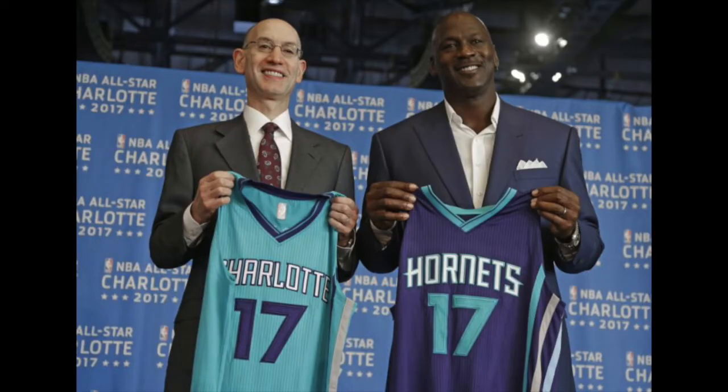This sneaker of course released on All-Star Weekend, and the colorway was inspired by the Charlotte Hornets, which was the team hosting All-Star Weekend. That team is also coincidentally owned by Michael Jordan. I guess he was a much better player than he is an owner, because the Hornets have really not done anything since they've existed under his ownership.